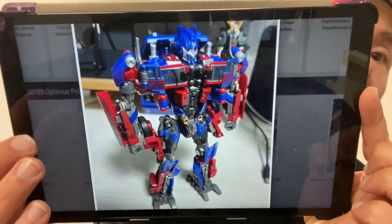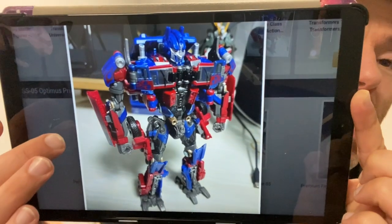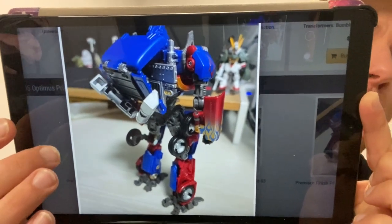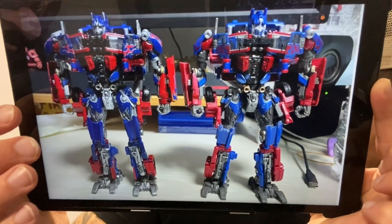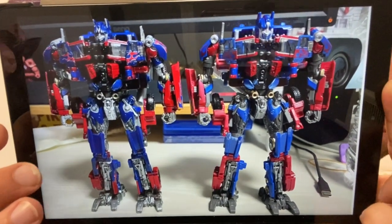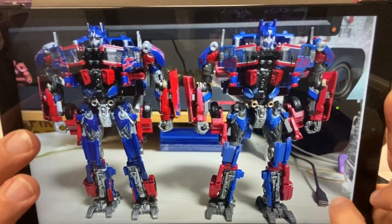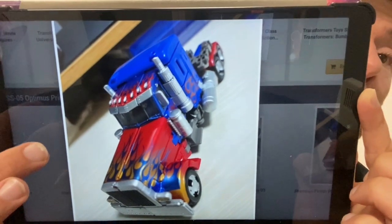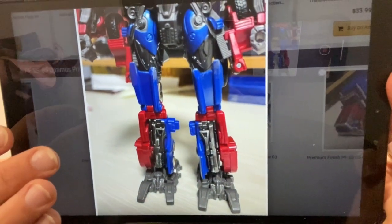I don't know how people get things so early, but someone already has the new premium finish Studio Series Optimus Prime and it looks fantastic. You can see much shinier paint apps and a lot more detail on the silver. There's a side-by-side comparison with the original Studio Series 05 - look at the sheen on the silver and how the paint has shine apps rather than dull matte colours. We don't even have a release date yet, but these are images of the new Studio Series Premium Finish Optimus Prime.